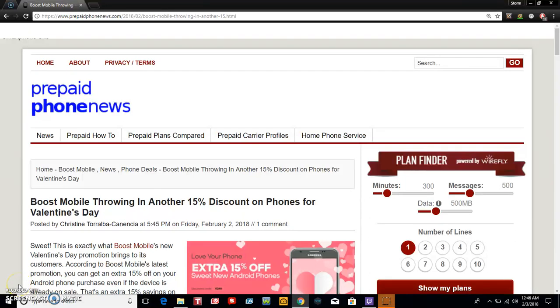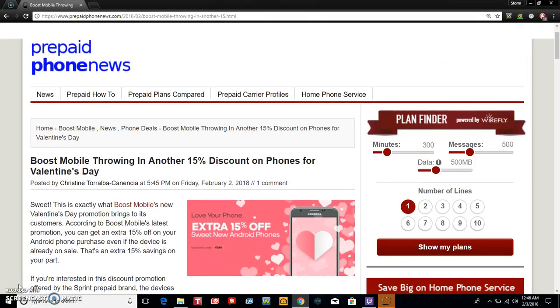The LG V20 user here, and today I'm doing a video about Boost Mobile guys. So I'm on prepaidfitness.com here, and it says Boost Mobile throwing in another 15% discount on phones for Valentine's Day. So if you guys are looking to get a new phone for yourself or your other half, this could be a great promotional deal for you, so let's check this out guys.